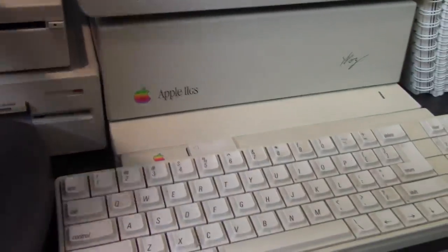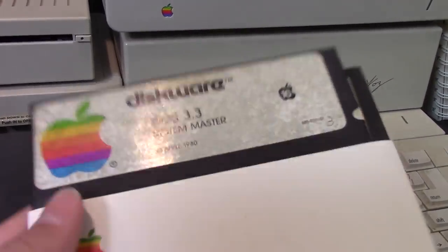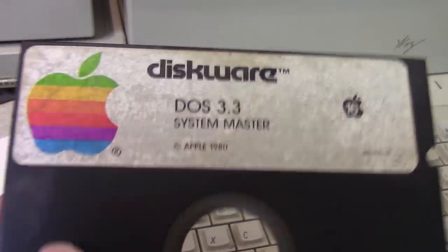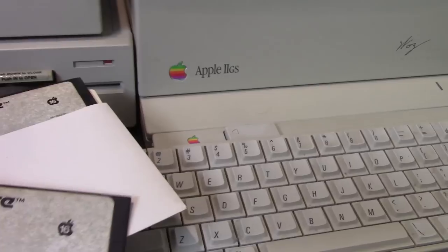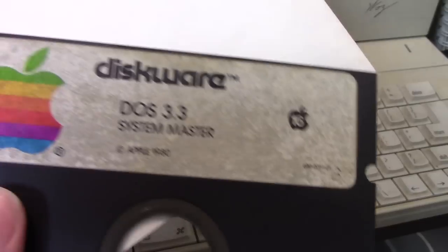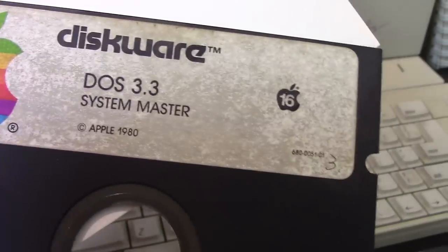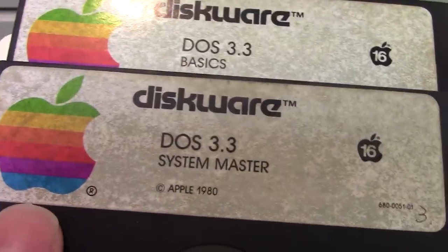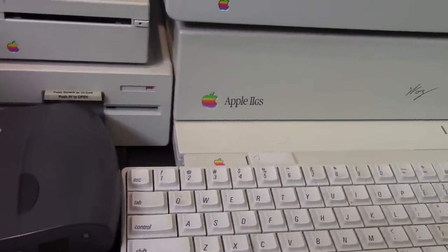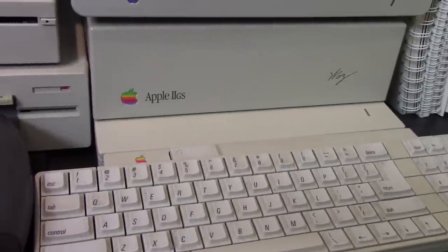I also have a couple 5.25-inch diskettes I will be able to boot because it's just Apple II software. This is DOS 3.3 System Master — the System Master boot diskette for Apple DOS 3.3 — and a Basics disk as well. As you can see, they've kind of aged; the sticker on here is a little bit faded. The seller that I bought this from had all of this stuff with it, and there's Apple's old address on the back.